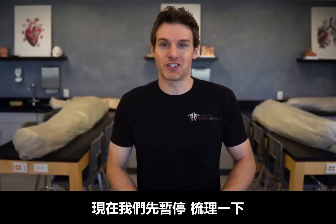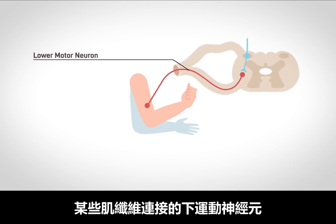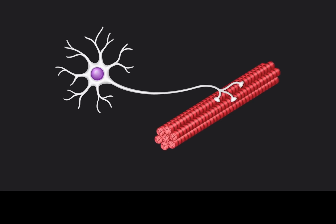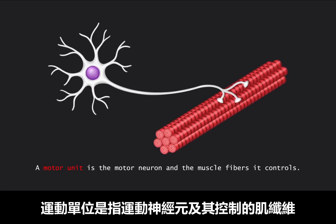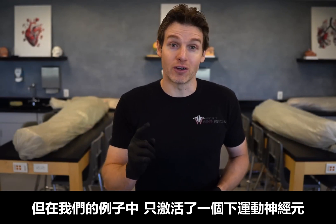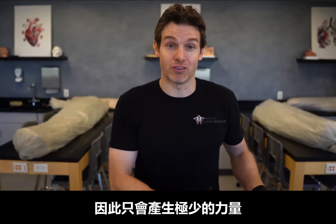Now let's pause right here and connect some more dots. That lower motor neuron that connected to a certain amount of muscle fibers within the whole muscle is called a motor unit, where the textbook definition is: a motor unit is the motor neuron and the muscle fibers it controls. But in our example, we only activated one lower motor neuron, and therefore one motor unit, which means we only activated a small amount of the total number of muscle fibers within that whole muscle.